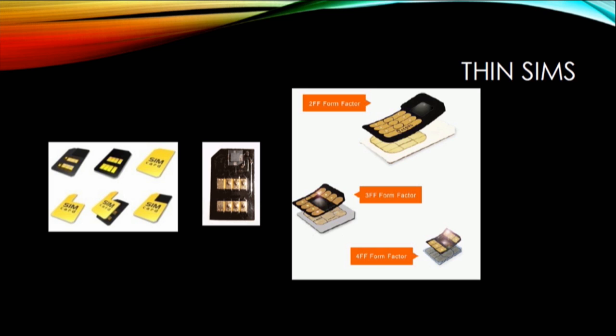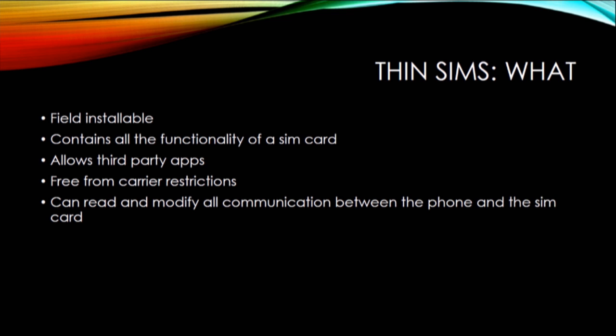Now for thin SIMs, which is what we were actually using in these attacks. They're very thin devices that go between the SIM card and the phone. They fit any size SIM card. The ones on the left are the ones we used for testing — they require cutting out a corner of the SIM card and can use mini SIMs. The ones on the right are much smaller and work on both nano and micro SIMs as well as mini SIMs. They're field installable — anyone can install one, no specialized equipment required. It's kind of like installing a screen protector. They contain all the functionality of a SIM card, since they're just running code. They're free from carrier restrictions and therefore allow third party applications.